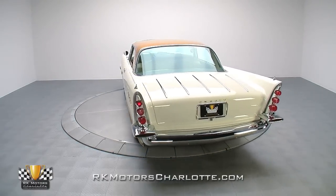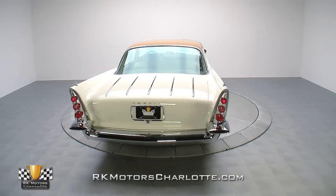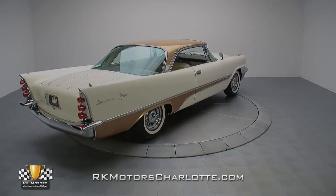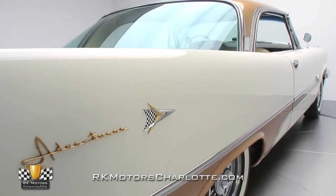DeSoto's Adventure was introduced to supplement the brand's well-known Fireflight series and, according to many classic car enthusiasts, is some of the finest metal to ever leave an American design studio.